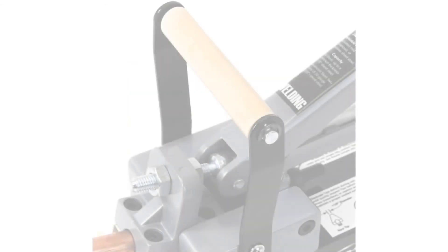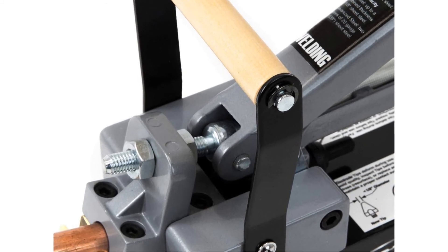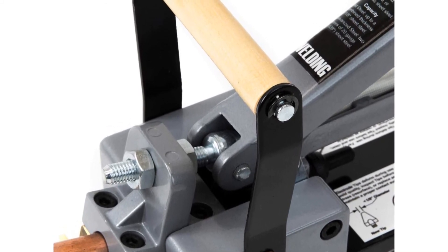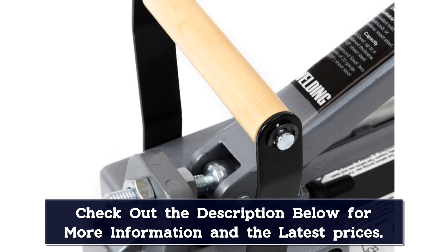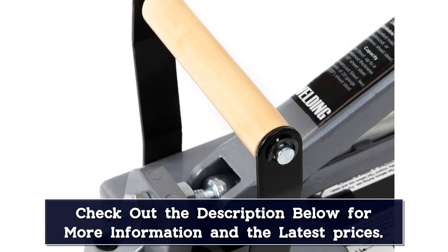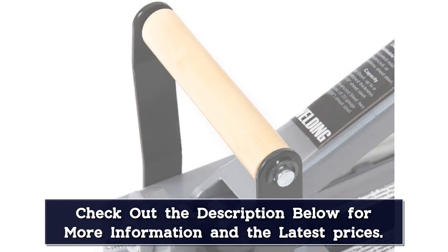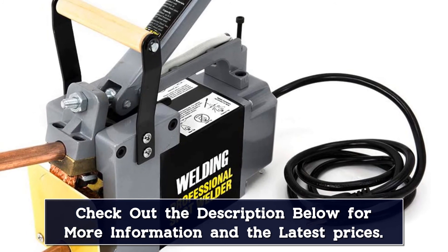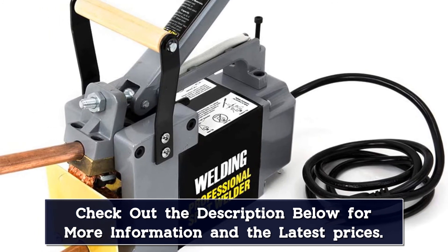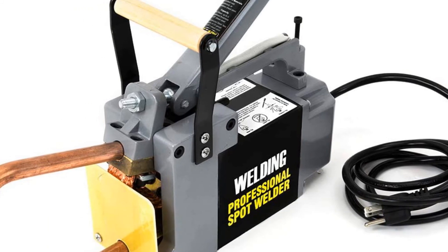Carrying this spot welder around is made easy thanks to a handle attached to the top of the machine, so you can move from one corner of the house to another, or carry it around if you're on the road. As for the package, if you do decide to buy this spot welder, you'll also receive an extra pair of welding tips for multiple users, saving you money on consumables. Whenever you're done with your welding or need to replace them, simply twist the tips off and screw on the new ones.